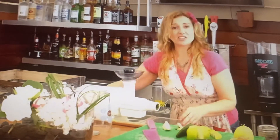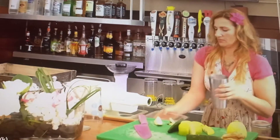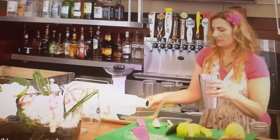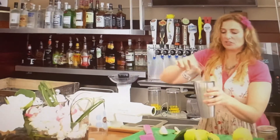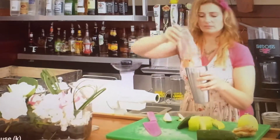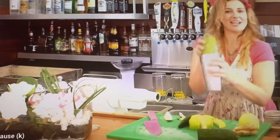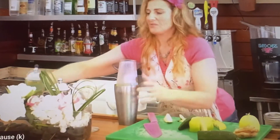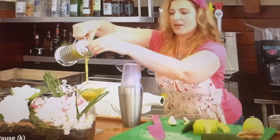So you get this yummy juice, and then what we do is take a little bit of fresh juice mixed with a nice little gin. Shake that up — not all the way, but you shake it up — and you pour it into a beautiful French press that goes into your tea glass.